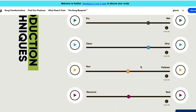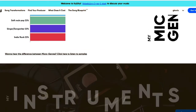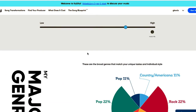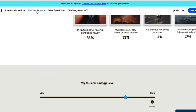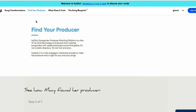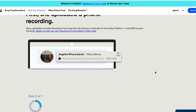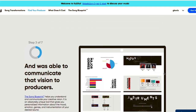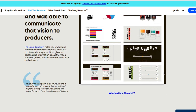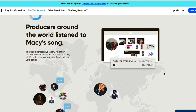Overall, the Song Blueprint is really cool — you can do it by itself as a first step to understanding your artistry, or it's the first part of hiring a producer on the platform. After submitting, six to twelve producers will start working on a basic sketch of your song, and whichever you like best you can then hire for the full project.